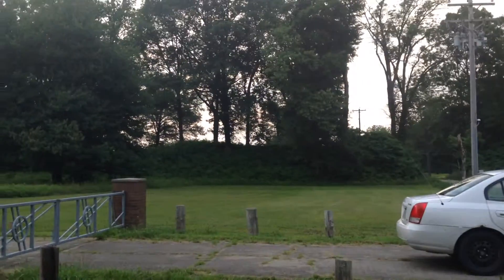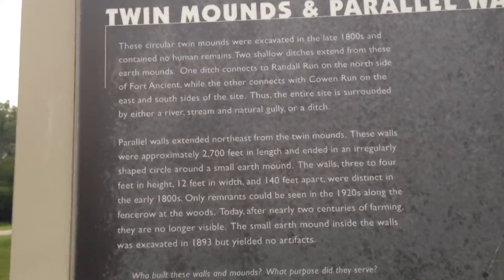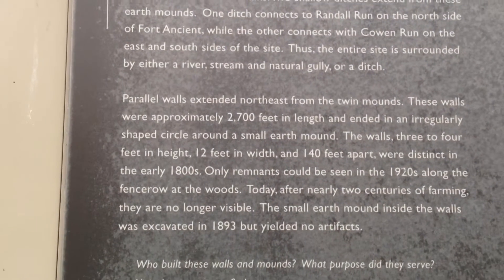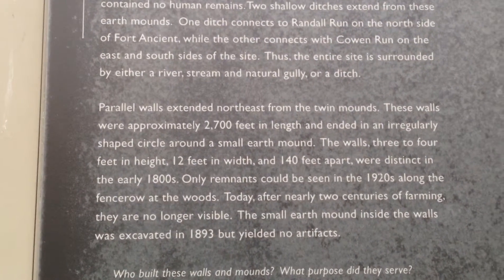Maybe those two walls right there — there's one across from it. Okay, never mind, they're no longer visible.